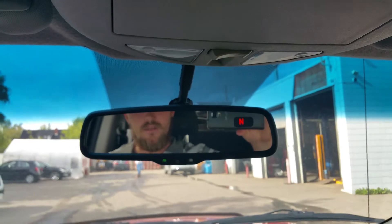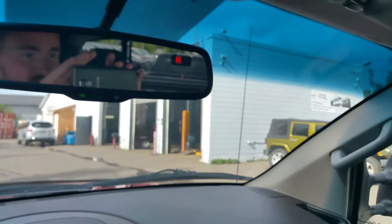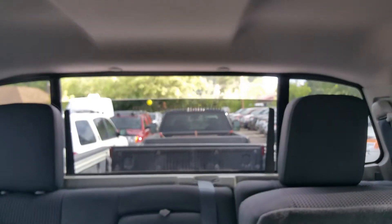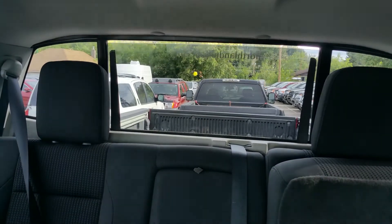Now my absolute favorite feature in any vehicle — the auto-dimming mirror. So if some jerk comes up behind you with his bright lights, it automatically dims. Can't even tell he's blinding you. Great feature to have. And we do have this power slide rear window — great to get a nice breeze going through in the summer.